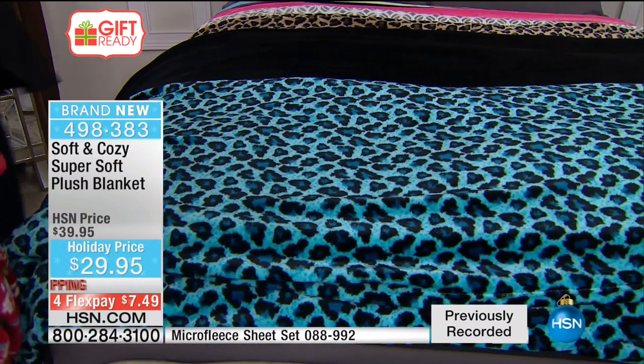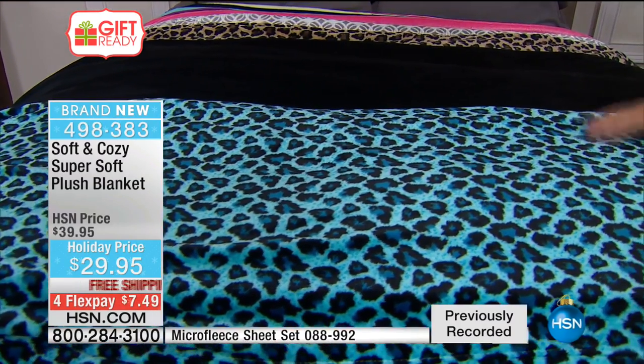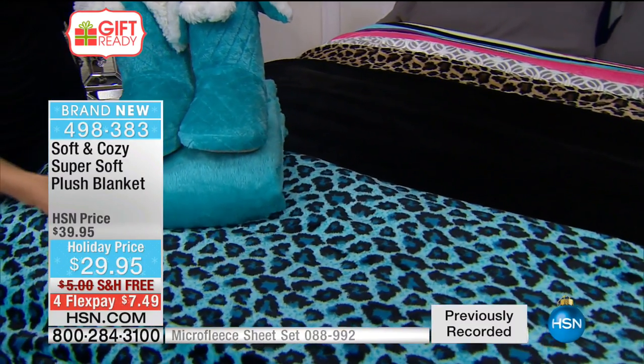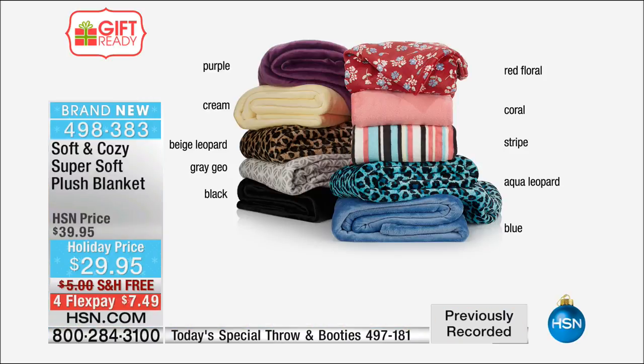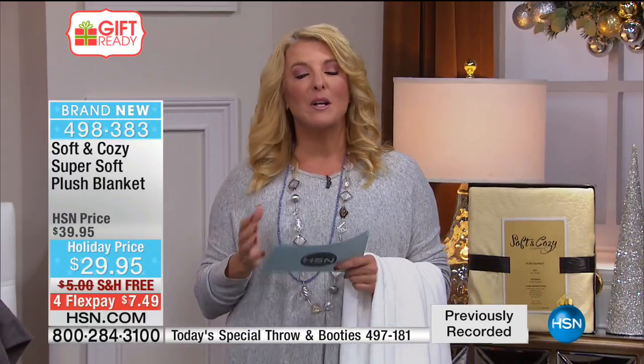Flex pay works with any major credit card and we even accept PayPal with flex pay — you don't need to be a special member. Shopping with us is a couple clicks on dot com, or chat with someone. We make it fast and easy. You're going to give the gift of luxury at not a luxury price — that's really what soft and cozy is about. If you want the snuggle gift, the gift of warmth, a soft hug, something luxurious but not super expensive, you're in the right place.